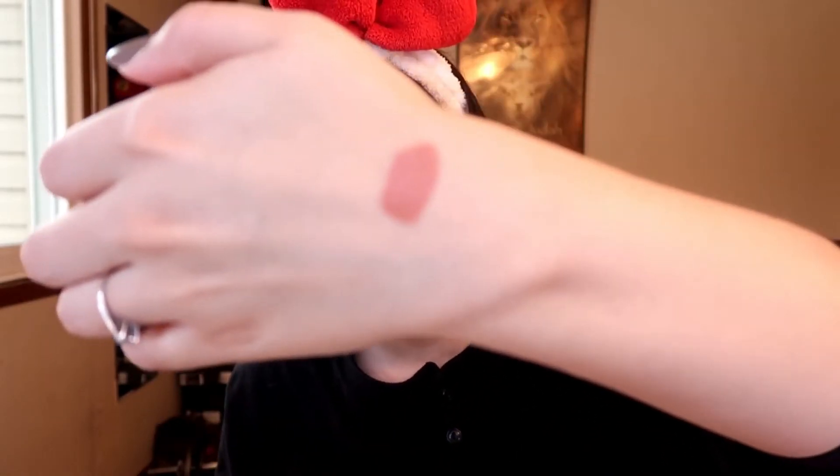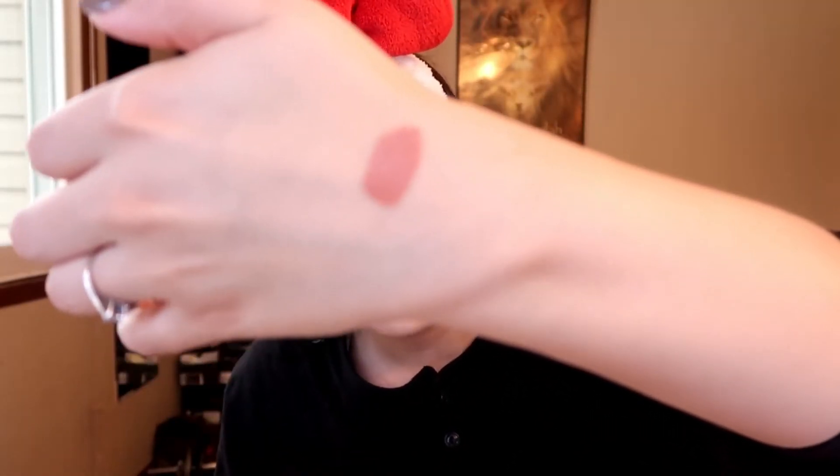This one is in commando — it's a very pretty nude color. This one is in the color heat — they smell so good! I like how her liquid lipsticks smell. Sometimes it is a little bit too strong but it goes away. Heat is like a burnt orange color.